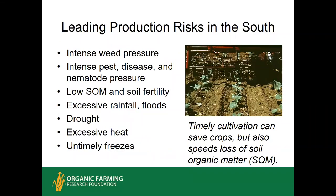In the south we have warm climates and long growing seasons, and that really amps up the weed pressure, other pests and diseases, particularly root-knot nematode. A lot of our soils are inherently a little lower in fertility and organic matter than soils in the northeast or upper Midwest. We have a lot of incidences of excessive rainfalls, floods, droughts, and other weather extremes. Timely cultivation can keep up with the weeds, but there is a cost to soil health in that it burns up organic matter.